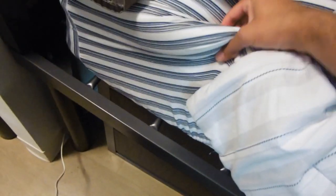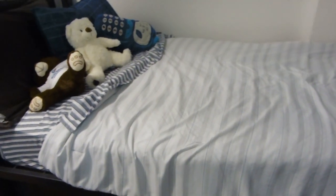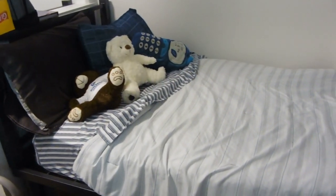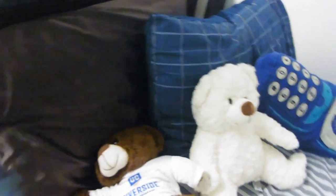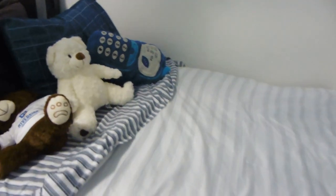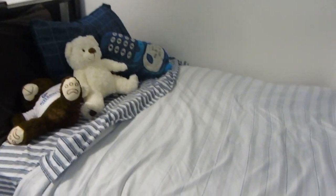I do have a mattress topper — I highly recommend it because these beds are super uncomfortable without one. My bedding was from Bed Bath and Beyond, got it on sale. Something I do recommend is making sure you have good quality pillows because you'll be sleeping a lot in college and you also use your bed to lounge — let's be honest, we all do our homework in our bed — so comfort is super important.